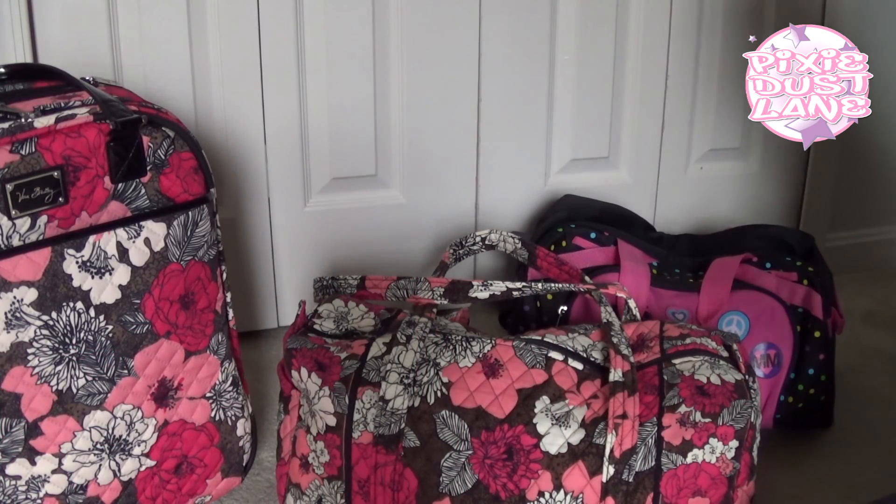I changed the camera so you could see the bags a little more closely. I used these three bags when we went out of town for Thanksgiving — we went for two nights and we drove.